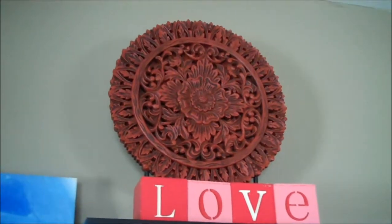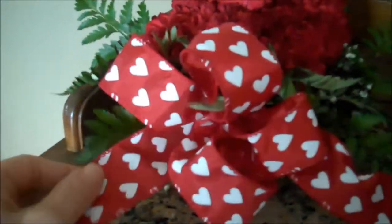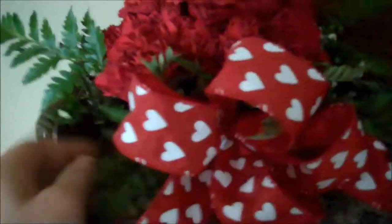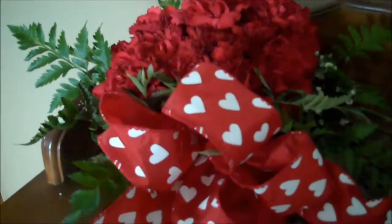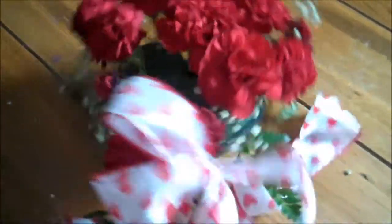I wanted to show you this flower display — my daughter and I went to a flower arrangement making class. She's nine so it was really fun. We learned how to tie bows and do the greenery with the red carnations. It was great quality time with her. I have a couple of these on our dining room table, and then one across from it on the buffet table. This one is the one I made, and my daughter's is right on the table — they're really super cute.